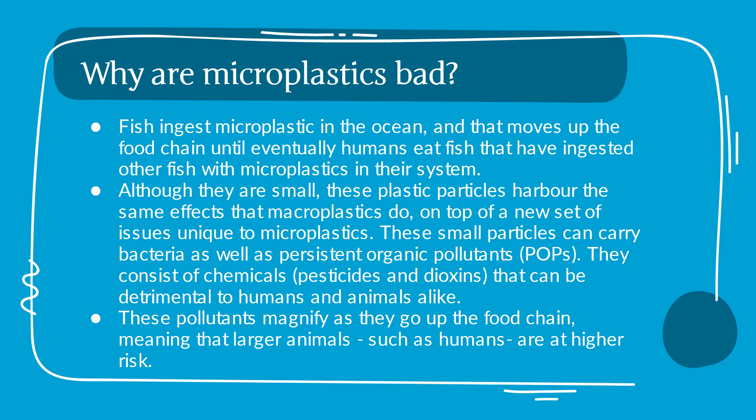These small particles can carry bacteria as well as persistent organic pollutants. They consist of chemicals, pesticides, and dioxins that can be detrimental to humans and animals alike. These pollutants magnify as they go up the food chain, meaning that larger animals, such as humans, are at a higher risk.